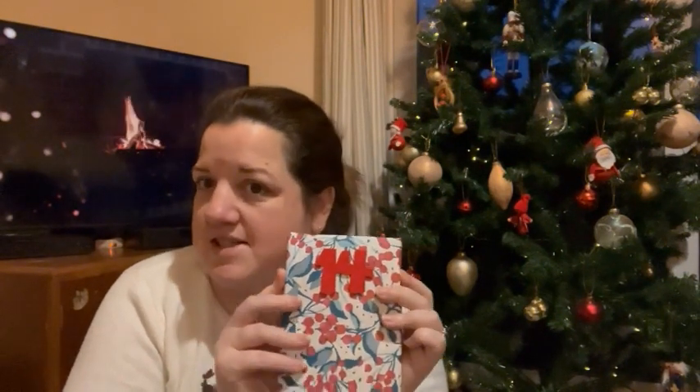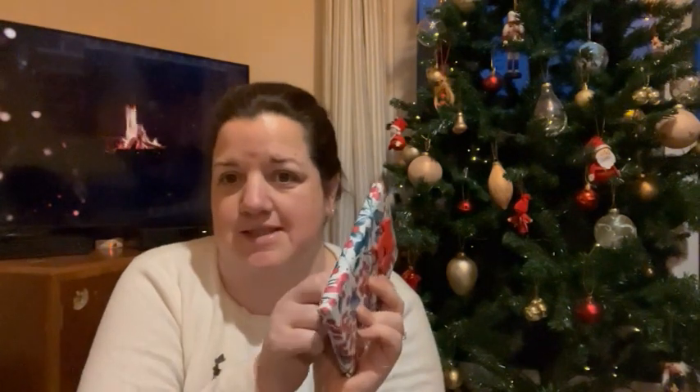Good morning — it's Wednesday the 14th of December. I've popped the little fire on the TV; there's no heat coming off it but it feels nice and cosy. Let's see what I've got in today's Advent — it is day 14. It's much firmer; it feels distinctly book-like. Let's get into it.